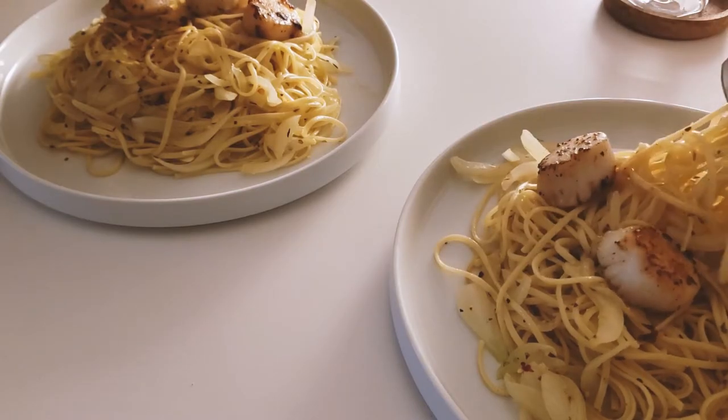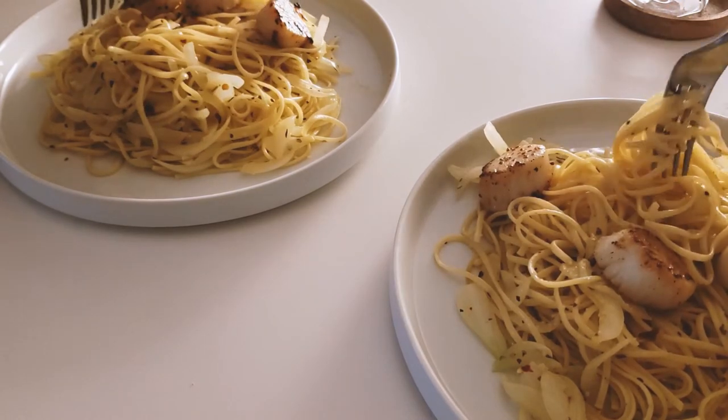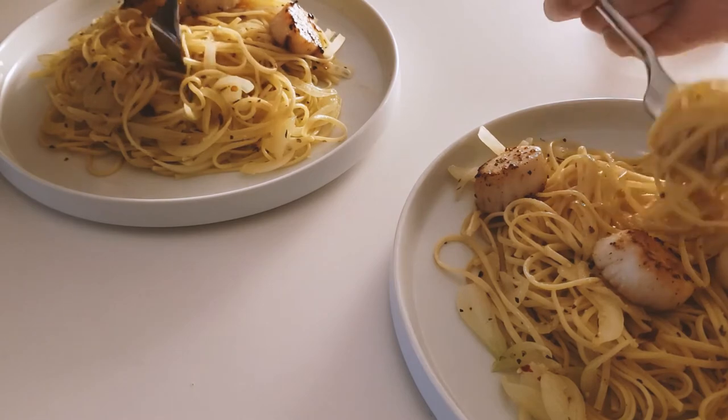Scallop pasta is also a great go-to for me. I love any kind of carbs, so anything will really work — plus I love seafood in my pasta.